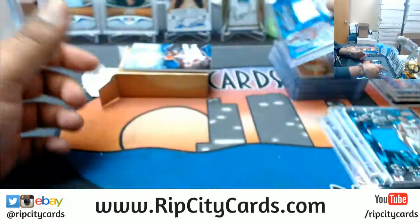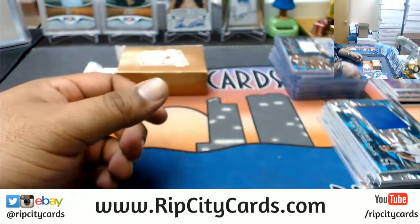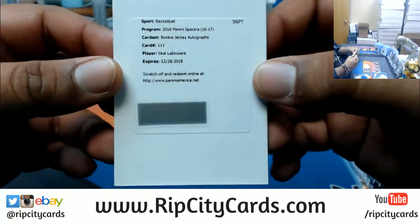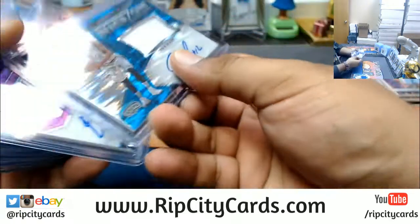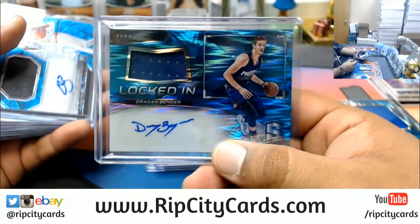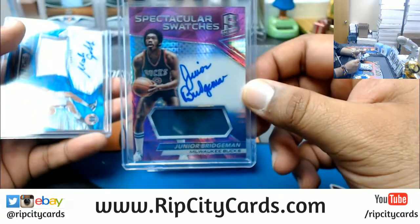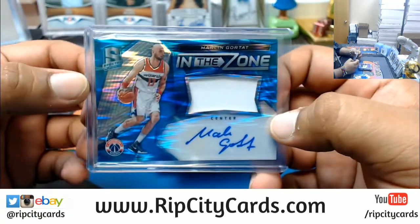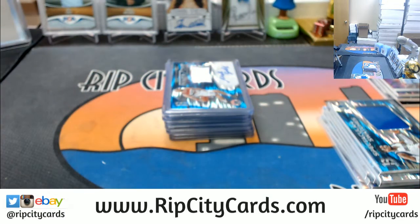Last but not least, a patch for the Mavericks numbered to 99 — Nerlens Noel. And that was the break, folks! To recap: Skal Labissière rookie patch auto to the Kings, LaMarcus Aldridge Spurs, Denzel Valentine Bulls, Demetrius Jackson Celtics, Dragan Bender Suns, DeAndre Bembry Hawks, Joel Embiid Sixers, Junior Bridgeman Bucks, and Marcin Gortat Wizards. 2016-17 Spectra Basketball, two-box break number four, eBay style — thank you very much!